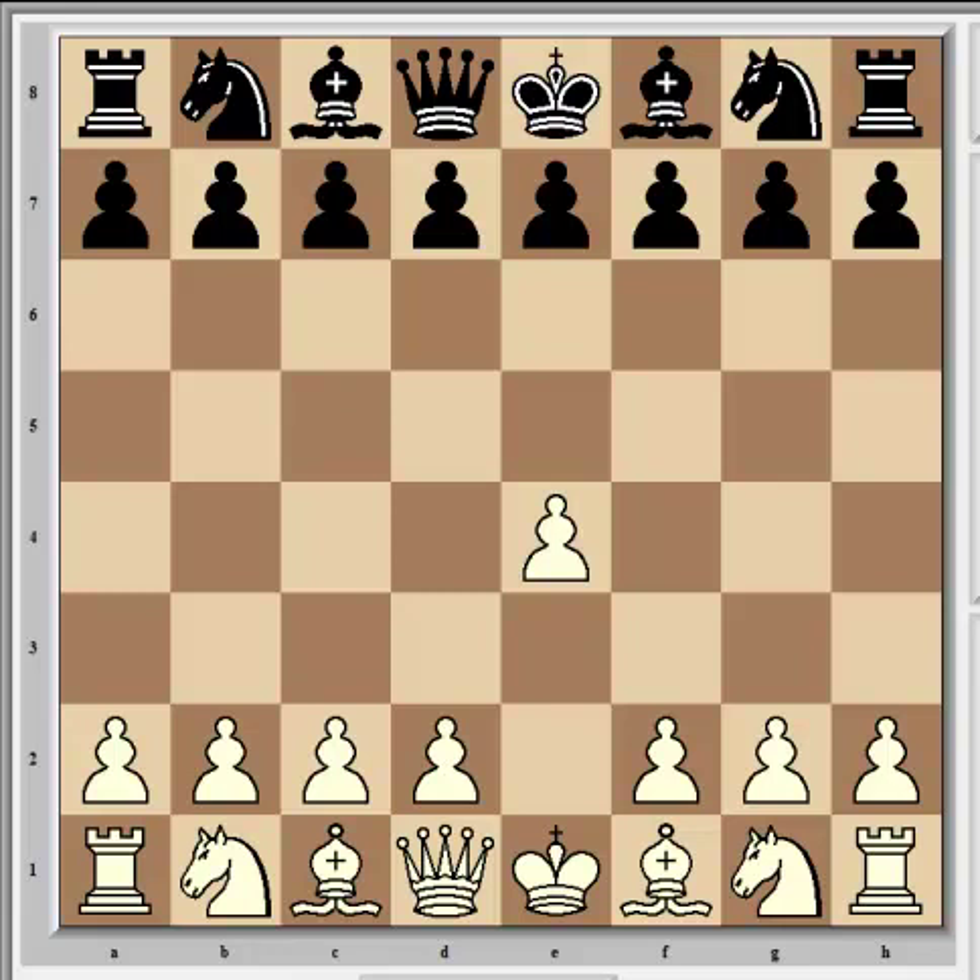Rajabov is one of those interesting players who plays very safe with white and goes for the jugular every time with black. He is undoubtedly the greatest proponent for the King's Indian offense alive, and against King's Pawn he is fond of playing the Sicilian, which he did here with c5.